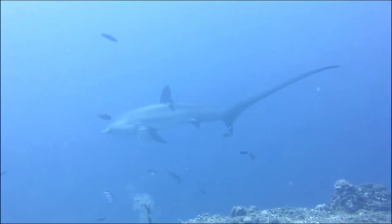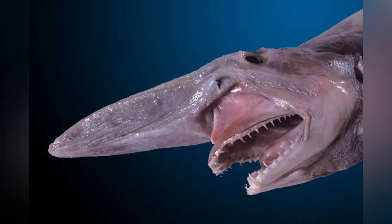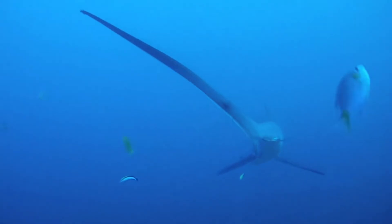Thresher sharks share their order, Lamniformes, with some pretty famous cousins. Great white sharks, mako sharks, and even the goblin shark are cousins of the thresher shark. They may not be as instantly recognizable as a great white, but they're just as fascinating — maybe even more so depending on your taste.